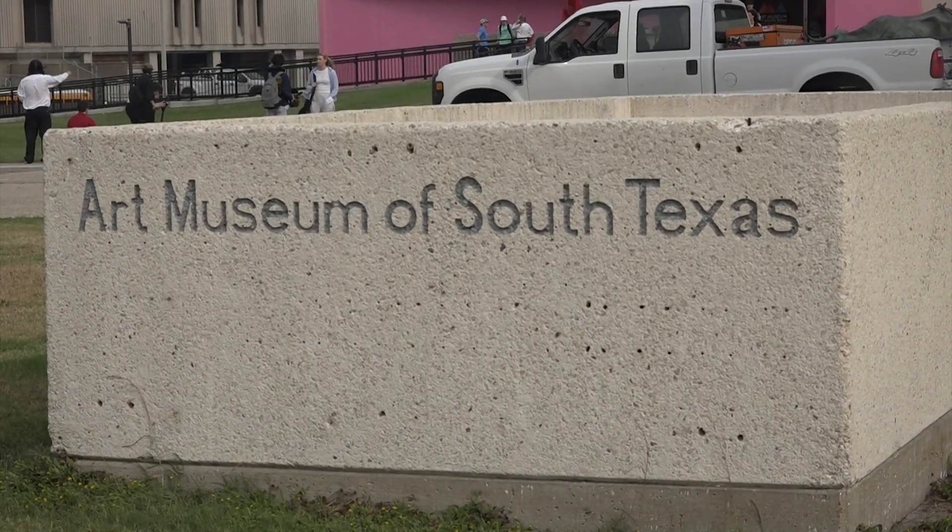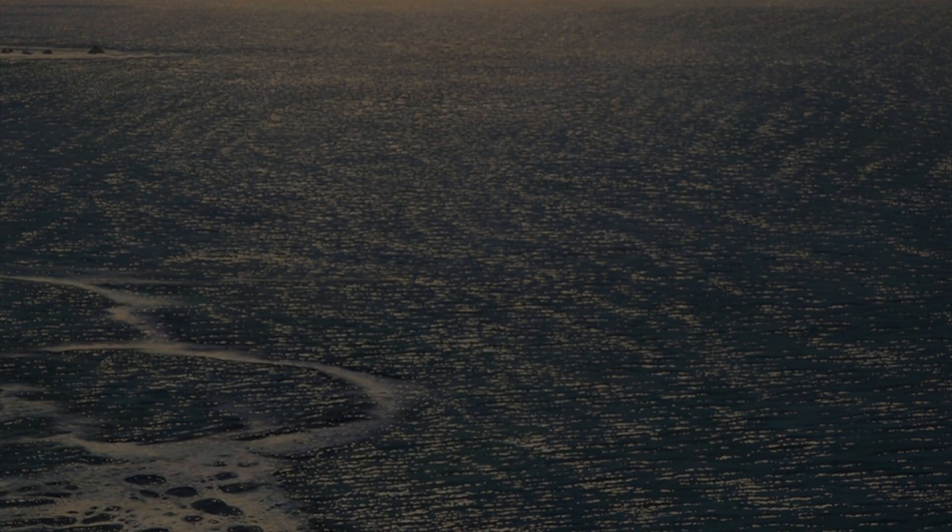So come on down to the Art Museum of South Texas, painting dreams one person at a time.